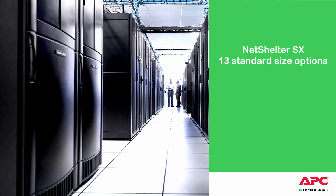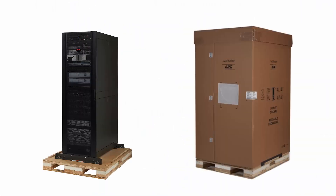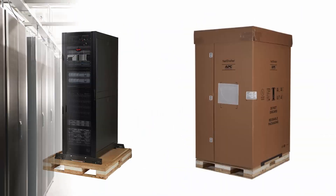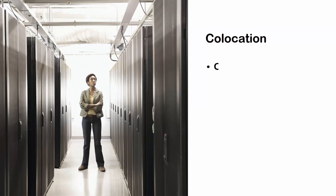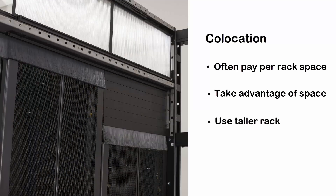So what does that mean? That means different heights, different widths, different depths. And that really opens up things for customers. For example, those that are looking to pre-integrate inside of a RAC to ship to offsite deployments, like for colos. In colo spaces, they oftentimes pay per RAC space, and the customer really wants to take advantage of that RAC space they're using. So by using a taller RAC, they can really maximize that footprint.